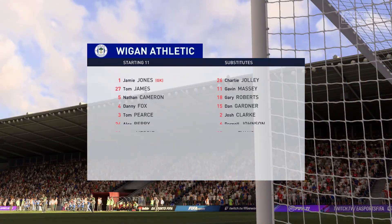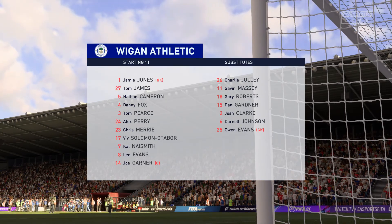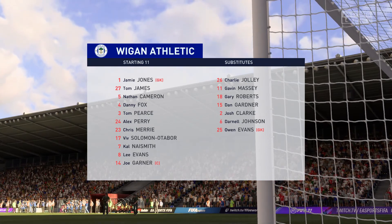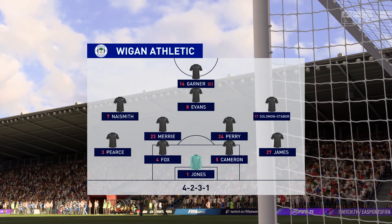Well, here's the line-up for Wigan Athletic. Would you call it 4-5-1, Lee? Yeah, I really like this formation, Derek. 4-2-3-1 really. The two central midfield players supplying support to a three ahead of them, and then a lone striker with a number 10 just behind him.